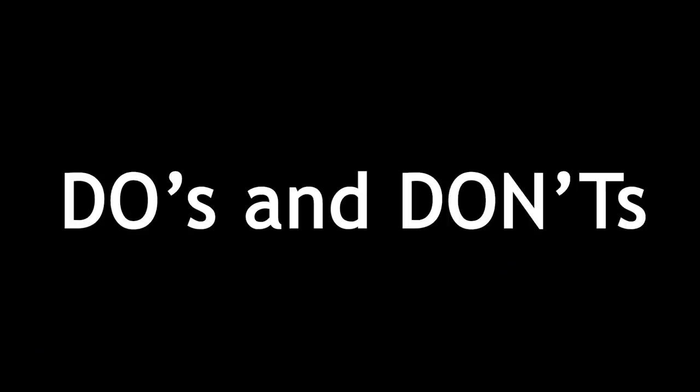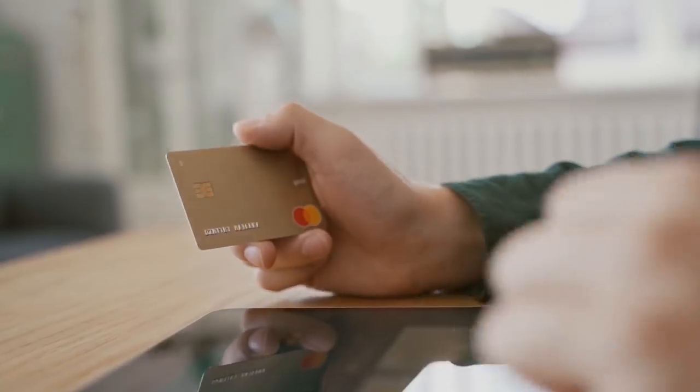Now let's look at the do's and don'ts of credit card churning. Number one: space out your credit card applications. For example, if you apply for a Citi card on January 1st, your next application from another bank should be in February or March — not in the same month.